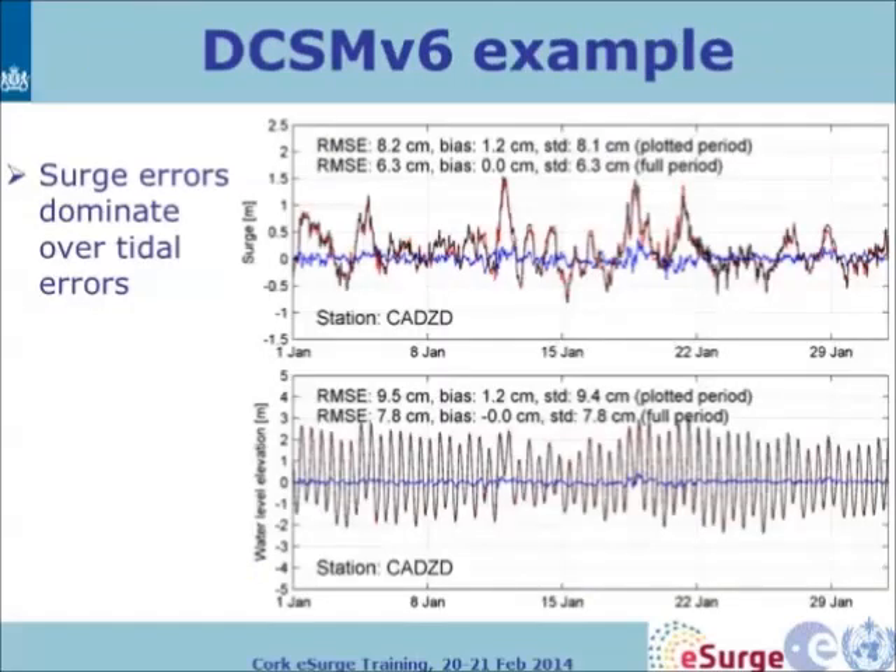This example shows the RMSE verification for one particular station, Katzsand. You can see that surge errors are now dominating over tidal errors.